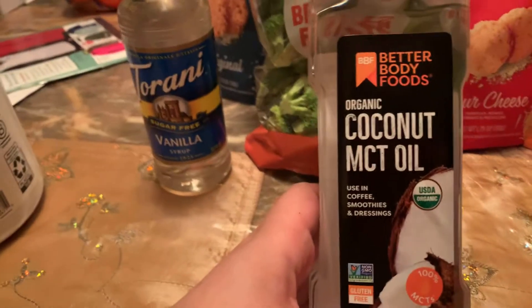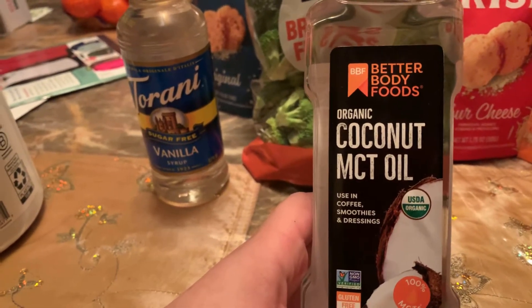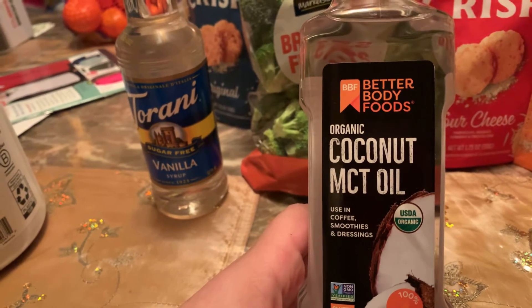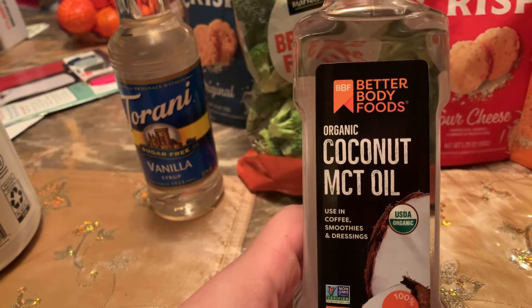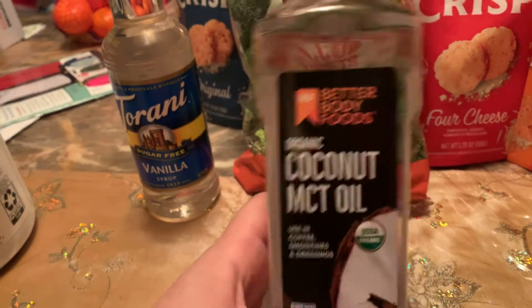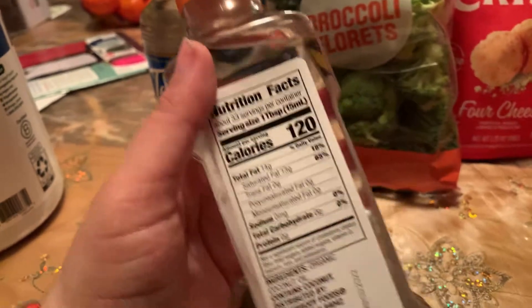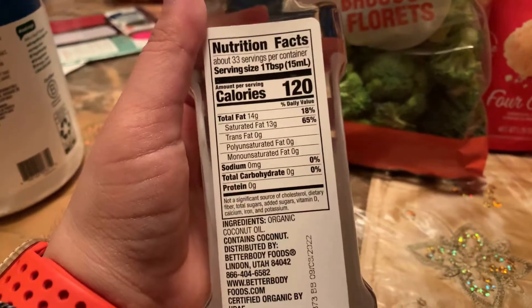Next thing I picked up was for my coffee and for smoothies — I'm going to try this. This is the organic coconut oil plus MCT oil from Better Body Foods. I wanted to try this; it looked good.